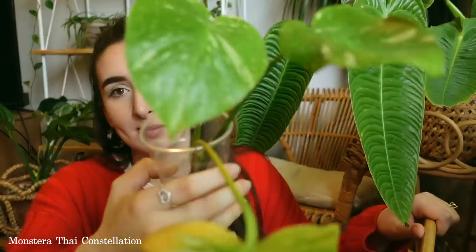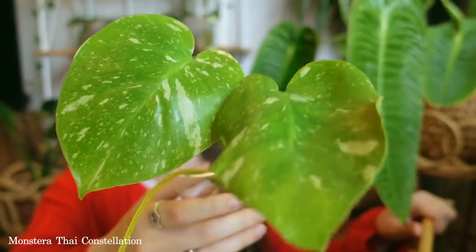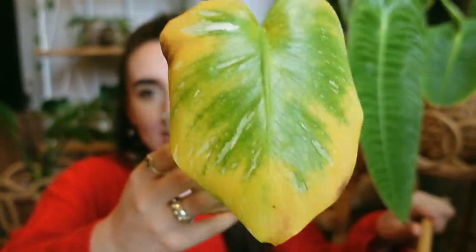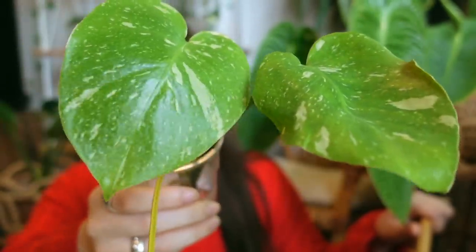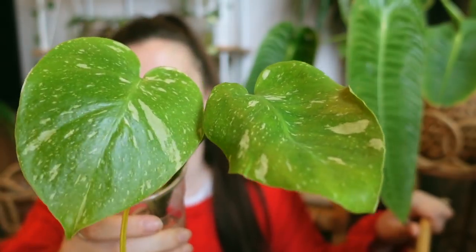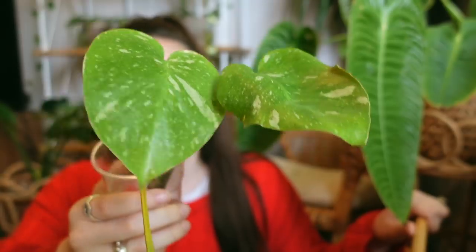The first plant that has been pretty difficult for me is the Monstera Thai Constellation. This is a really beautiful plant with some amazing variegation — it looks like a constellation, which is where the name comes from. You can see it's got some yellowing on the leaves and also some brown that looks like it could be thrips, but it's not. It's been there since I got it and I haven't spotted a single thrip on the plant.